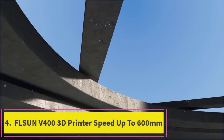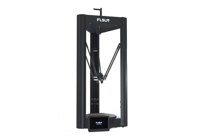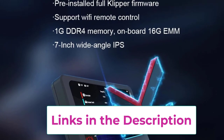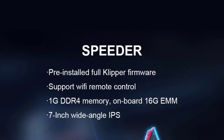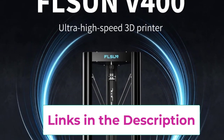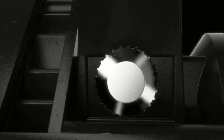Top 4: Fullsun V400 3D Printer, speed up to 600 mm per second. The Fullsun V400 3D Printer is a high-performance machine designed for speed and efficiency, capable of printing at speeds up to 600 mm per second. It features a large printing area of 300 x 300 x 410 mm. The printer's direct-drive extruder ensures precise filament control, while its 300 degrees Celsius heating capacity allows for the use of a wide range of materials. With auto-leveling functionality, setup and calibration are straightforward, ensuring consistent print quality.